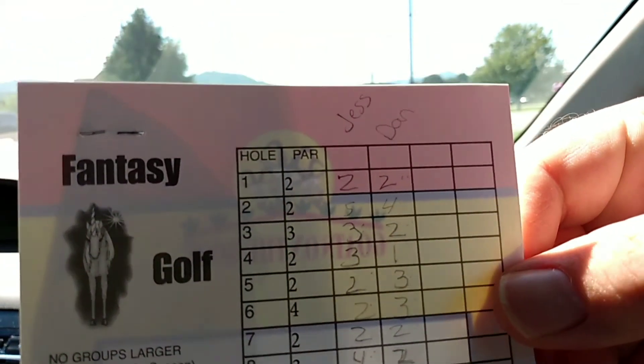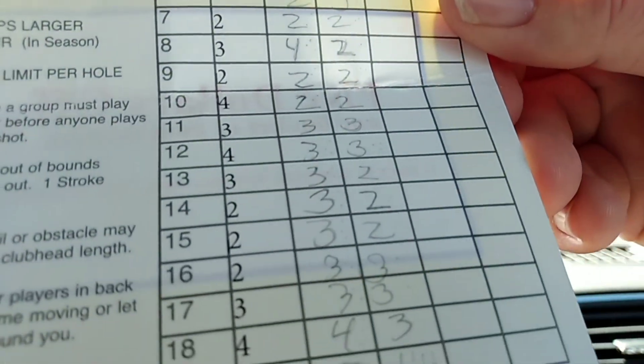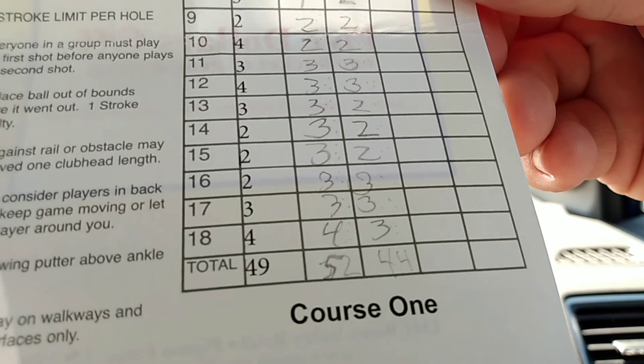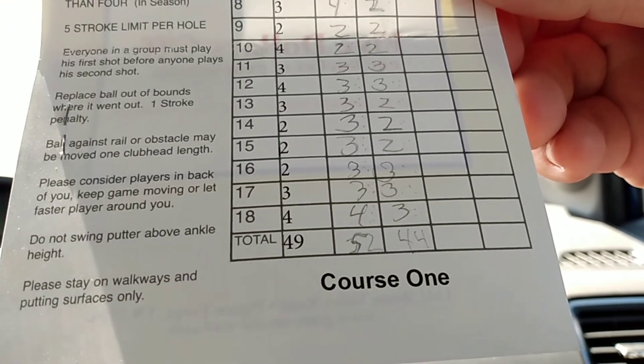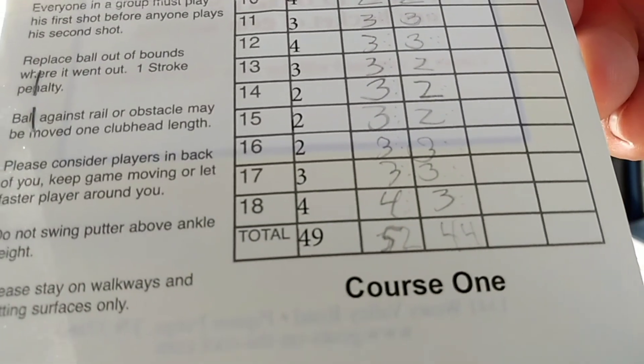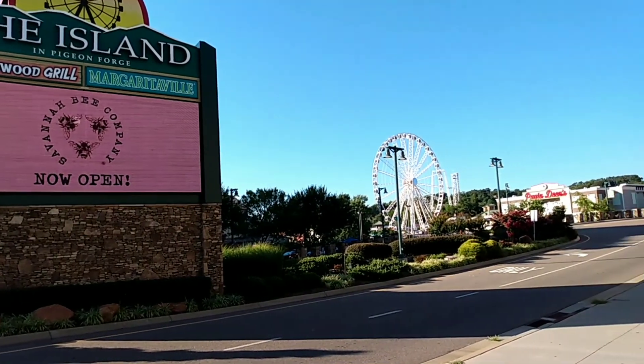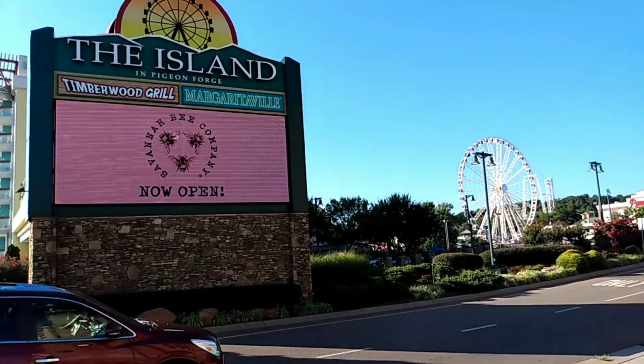We'll see who wins. Jess got a 52, I got a 44. She always beats me at mini golf, so I'm going to hold onto this scorecard. I actually won one for a change — I can't believe it. She says she let me win. So we're going to head back to the hotel for a little while, cool off, and then we're going to go to The Island. We finally made it over to The Island — got the big ferris wheel, a bunch of stuff. We're right here at the front entrance. Let's go check it out.